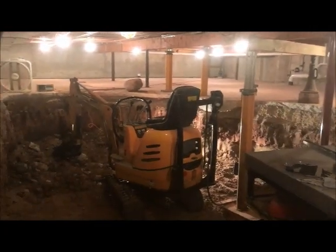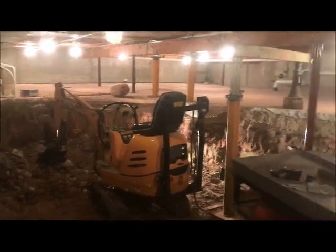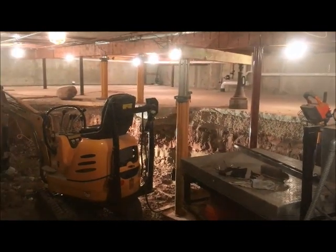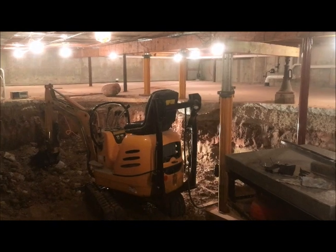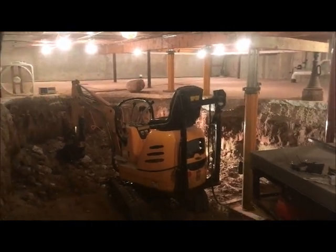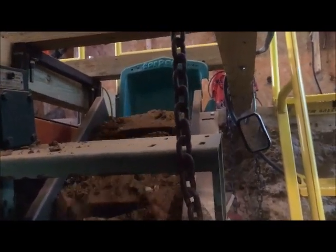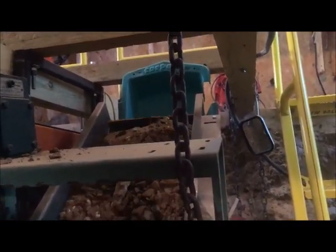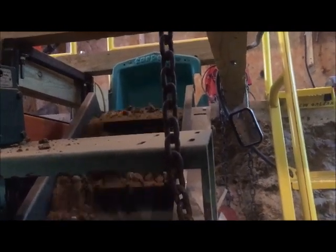My plan is to dig out most of the center — the non-load-bearing stuff — before winter hits. And then if winter does hit, I can keep working in here and start underpinning six feet at a time and keep working. I'll see you in the next one.